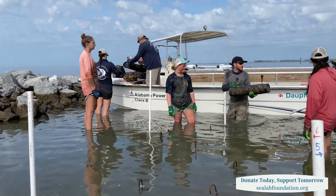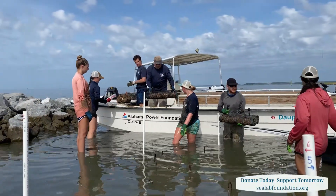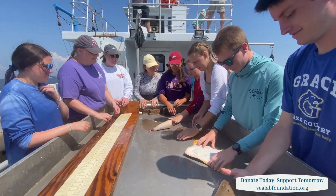Although the ocean covers more than 70% of our planet, most of it is virtually unexplored. We actually know more about the surface of Mars than we do about the bottom of the ocean, which is why we need facilities like the Dolphin Island Sea Lab. The Foundation is so critical in helping us achieve that teaching, education, and research mission, so we can learn about the largest ecosystem on our planet.